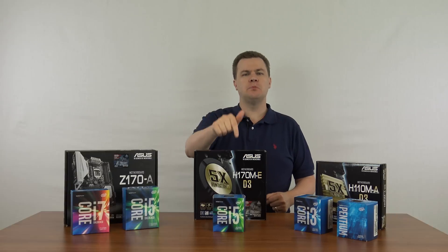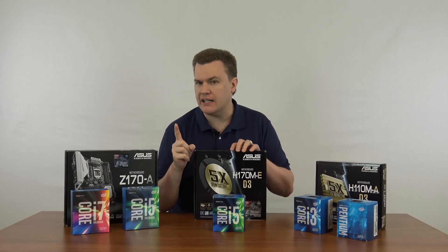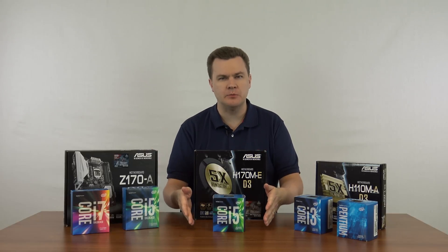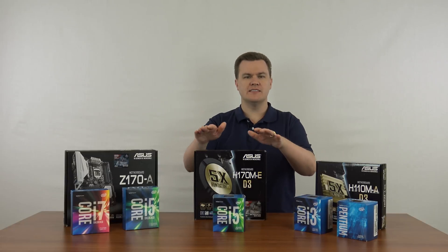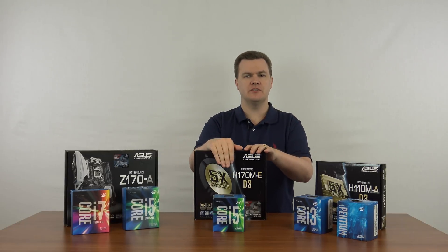Gaming: with the appropriate video card added to it — which is a separate conversation — this will play any current game available on the market. I like this; it's a really good combination right here in the middle.